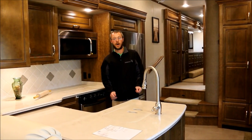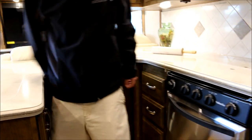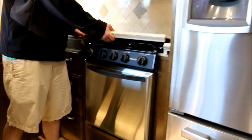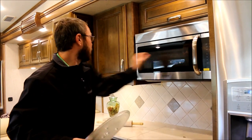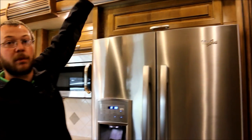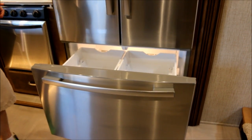These are LG solid surface countertops — what you'll find in residential homes. You have a dishwasher, tons of storage, a trash can, and full extension drawer glides on ball bearings, stainless steel. Three-burner cooktop with a large oven — not the smaller oven where you can barely get a chicken in; you can get a turkey in that oven. Huge microwave. They dropped the refrigerator down and raised the slide up, so there's tons of storage up top and a lot more room to store food, including everyone's ice cream.